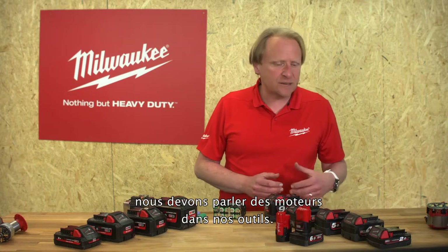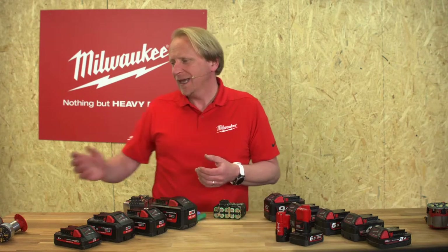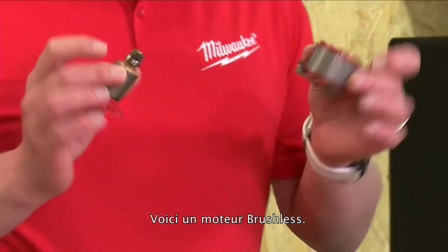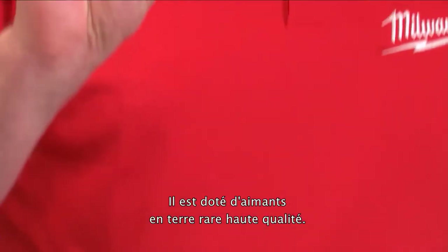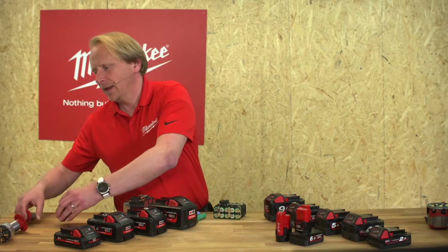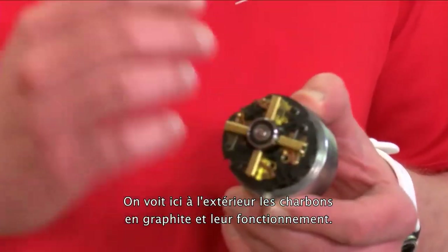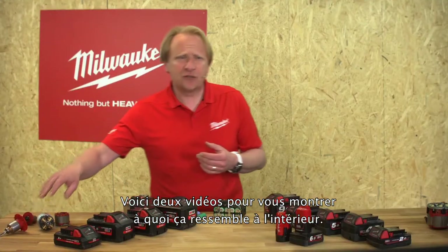Now we need to speak about the motors inside our tools. Let's go deeper into the brushless engine. We can see the copper wiring on the outside on the field, and the arbor comes with high quality rare earth magnets. In comparison, a brushed engine has carbon brushes on the outside that run on the arbor.